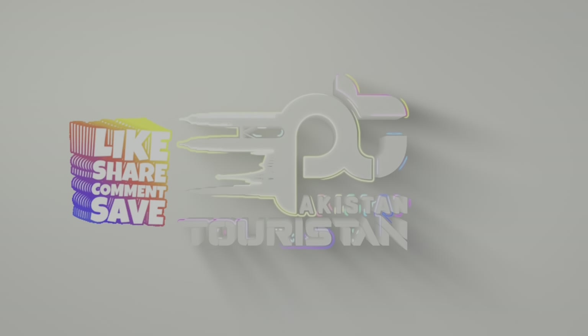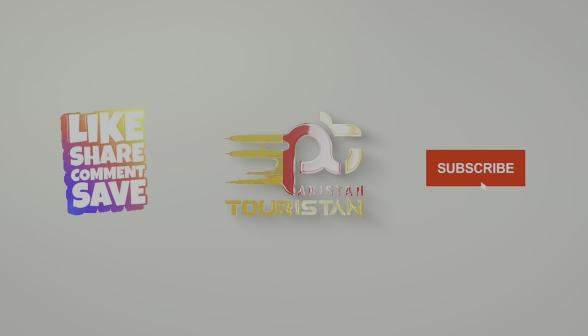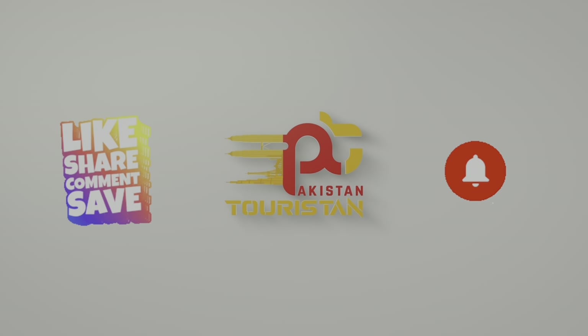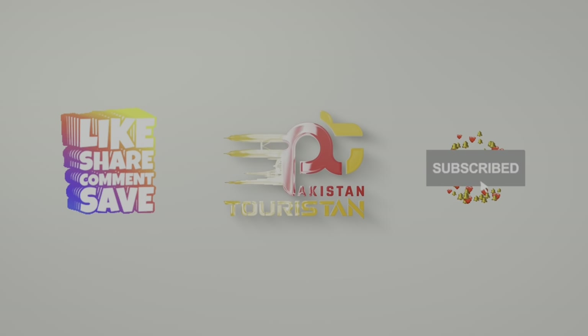Hopefully you liked our video today. Please like and share this video, subscribe to the channel, and don't forget to press the bell icon. We will see you in a new episode. Till then, Allah Hafiz from Pakistan Touristan.